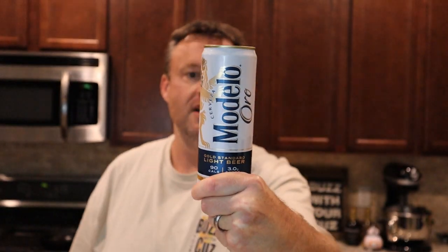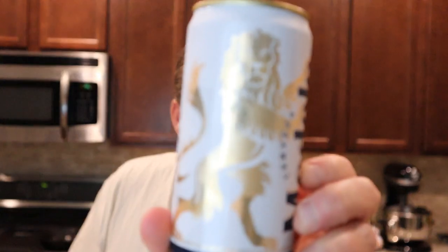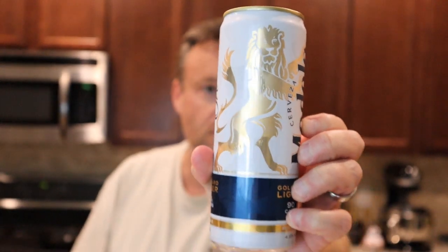Modelo Oro — they're calling it the gold standard light beer. They launched it in May of 2023. Love the golden lion here, protector of the can. Three carbs. Three carbs — this is great. 90 calories. Light beer. Let's see if it holds up to the original.